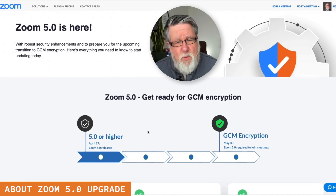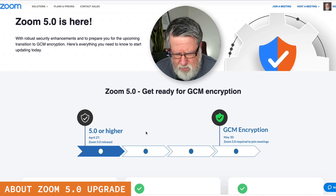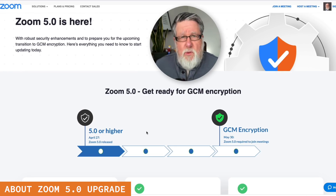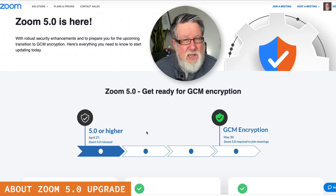They're saying Zoom 5.0 is here, and there is one major change they tell us right away: we now have end-to-end encryption from something called GCM encryption. What does this mean? It means that in the past, if somebody intercepted our video call midstream somehow — if they had some technology so that they could interrupt it — they could actually see us having the conversation in plain text, without it being encrypted in any way, shape, or form.